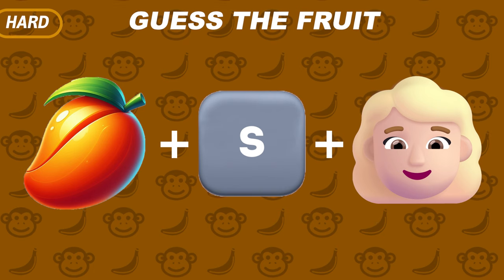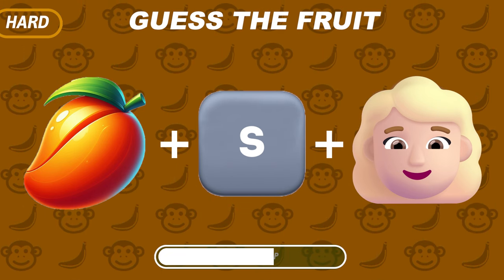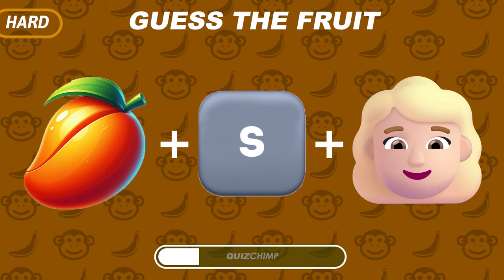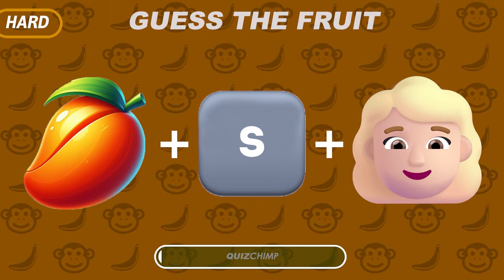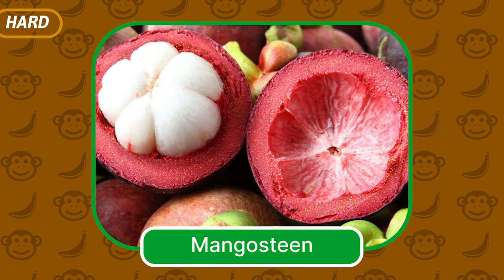Can you guess this fruit? It's Mangosteen — a tropical fruit that boasts sweet, juicy flesh inside purple shells.